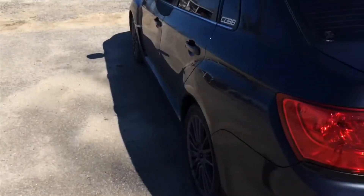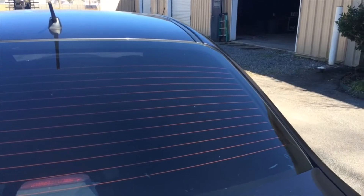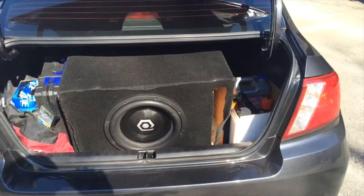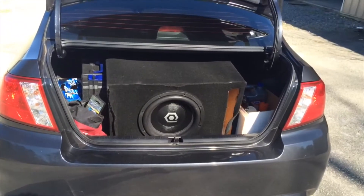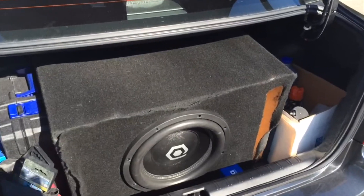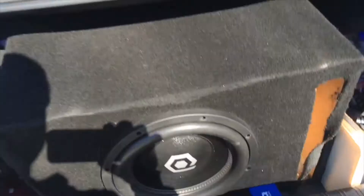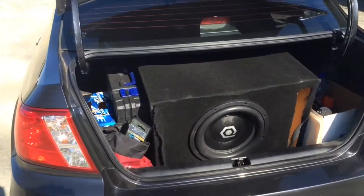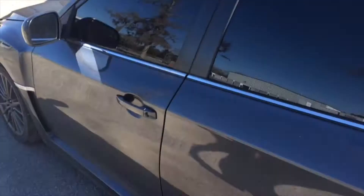We're going to start from the trunk and work our way up. I have a Sound Cubed — it used to be called Audio Cube, now it's called Sound Cubed — one 12-inch. The box I built myself, that's why the carpet's coming undone. The box sounds good though — it's 2.6 cubic feet and tuned to 34 Hz.